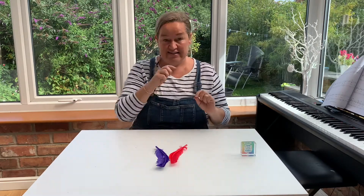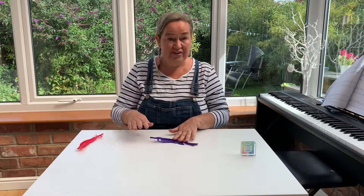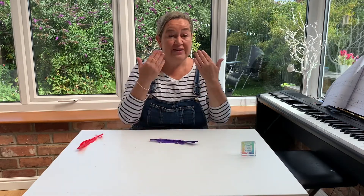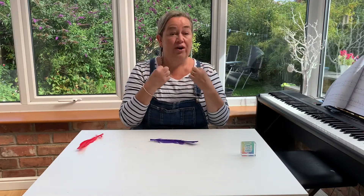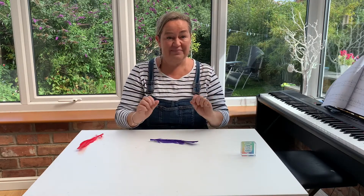Our next activity is called feather breath. We take our feather and put it on the table and again we're going to breathe in through our nose. We're going to hold our breath for three seconds and then we're going to blow out for three seconds. Are you ready?